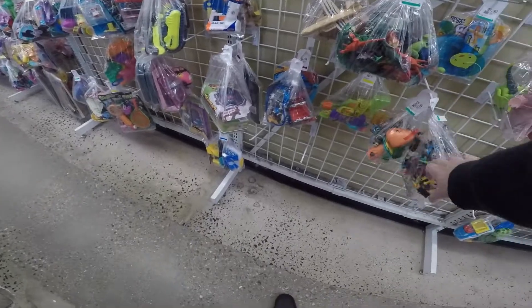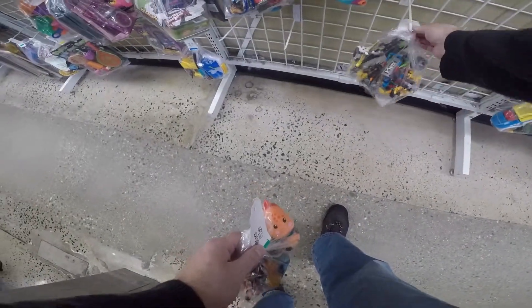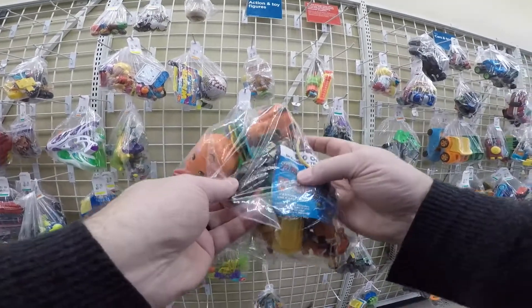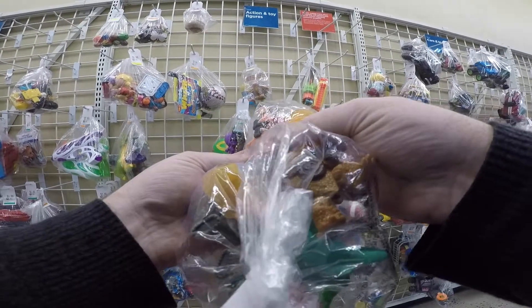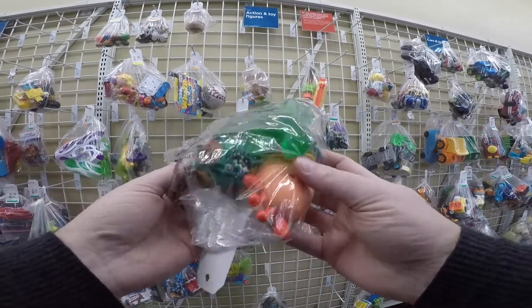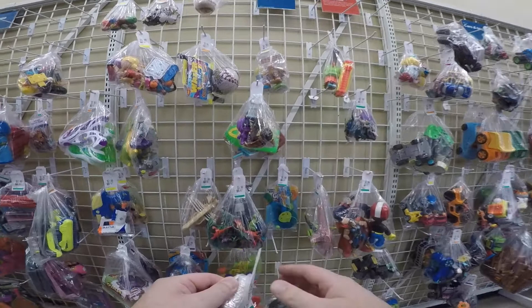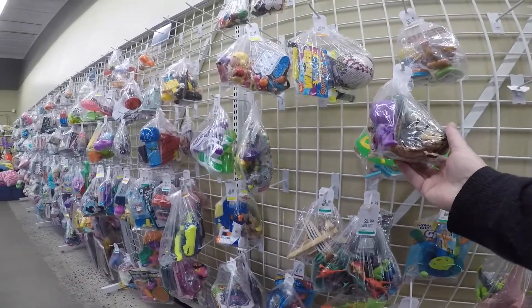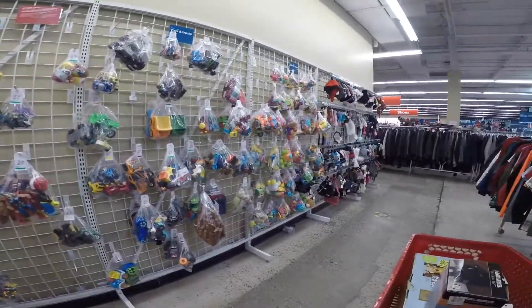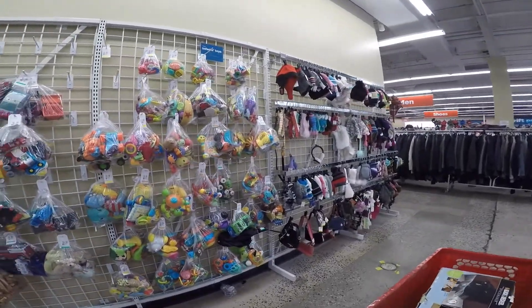I saw a Thor toy — he was big, like 8 to 10 inches. I was definitely interested in him, but he was broken — his helmet had one of his wings missing. I'm not going to pick up broken toys. Sometimes even with a broken part they can still be good money. I picked up this bag of toys because I thought I saw a couple of Star Wars figures in there. They ended up being one of the G.I. Joe alternates. But if you can get Star Wars figures and put them in a bundle, a lot of times they can do really well, so I'm usually on the lookout for them.